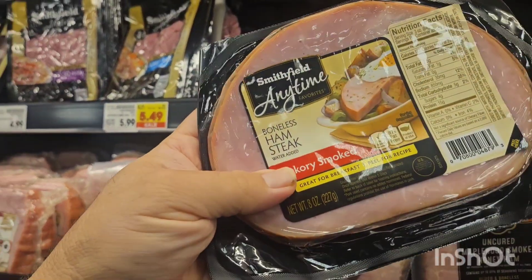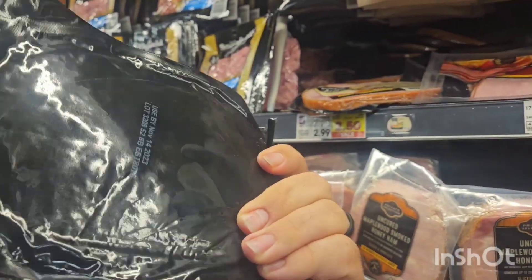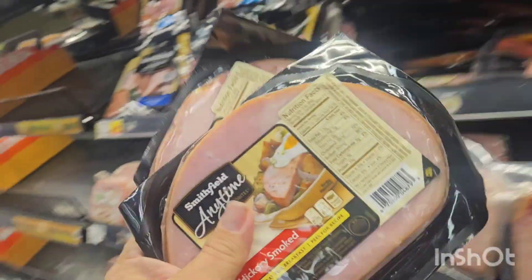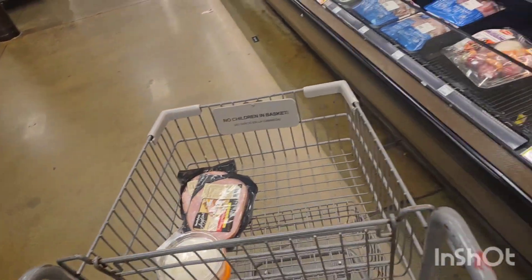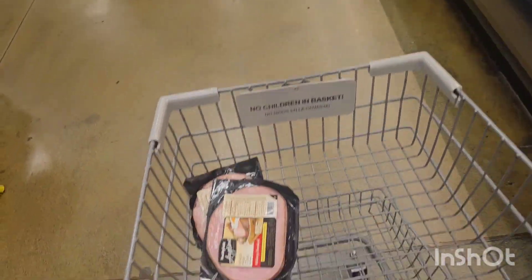I like these boneless ham steaks right here for breakfast, these are really good. I'll grab a couple of these. I'll do a little of the carnivore diet — I've got an air fryer so I try to do a carnivore slash keto diet. There's my ham.